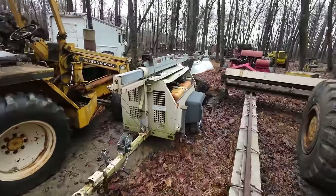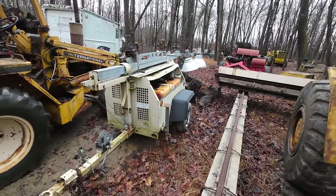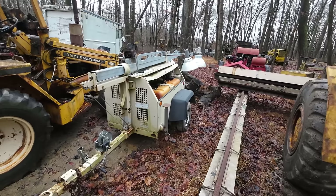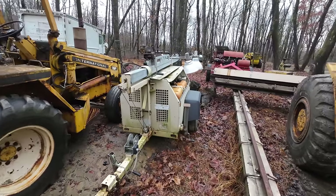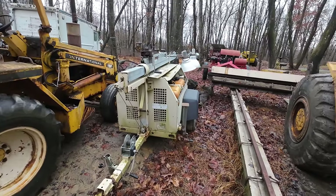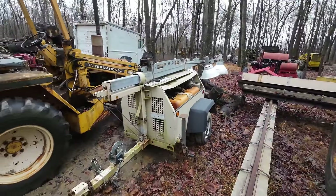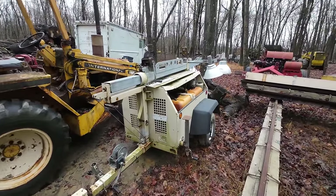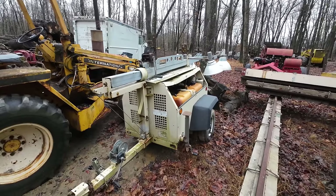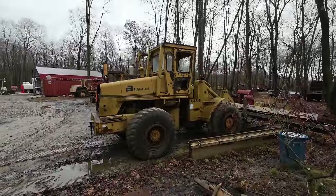One of my other light plants is sitting here — this is the one that ran the shop pretty much all summer until we got the heat installed, then it wasn't enough so I swapped it out for the big welder. Other than being due for a service and needing the hood hammered back out and re-riveted, really nothing wrong with this unit — ready to go.